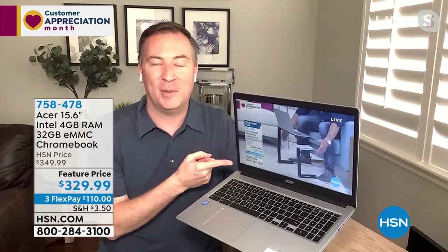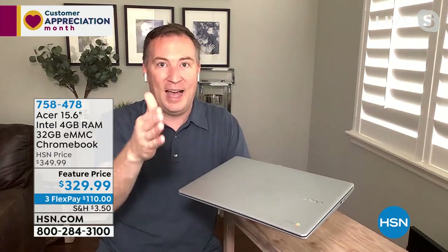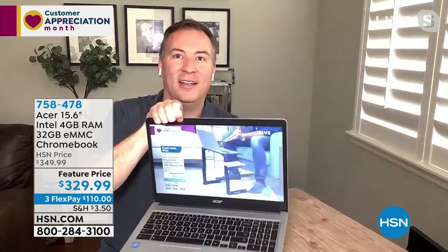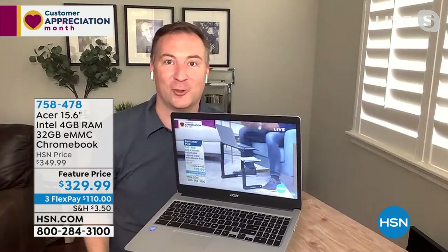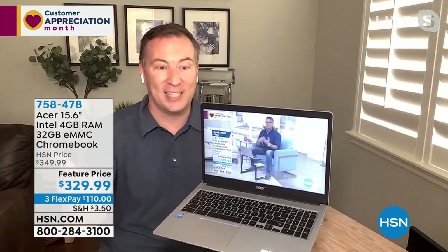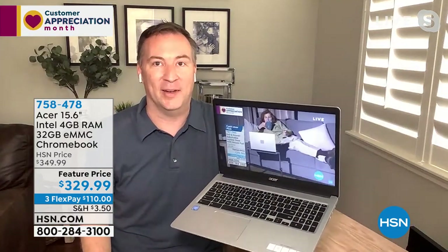To show you the speed again — here I am streaming our HSN live stream from about 10 minutes ago. As I close this and put the computer to sleep, how long does it take to turn your computer on? I turn it on, it wakes itself up, and now I'm still streaming again — in less than a second. It's that Intel processor and the operating system all working together to give you that fast experience.